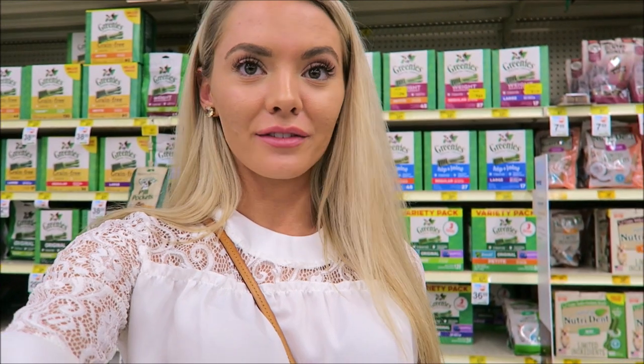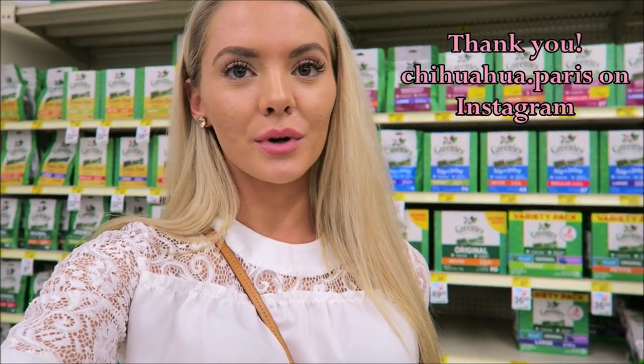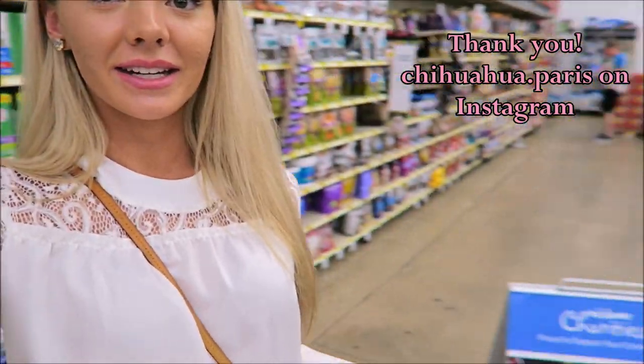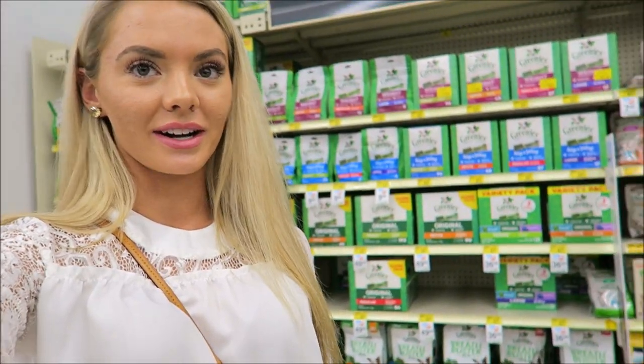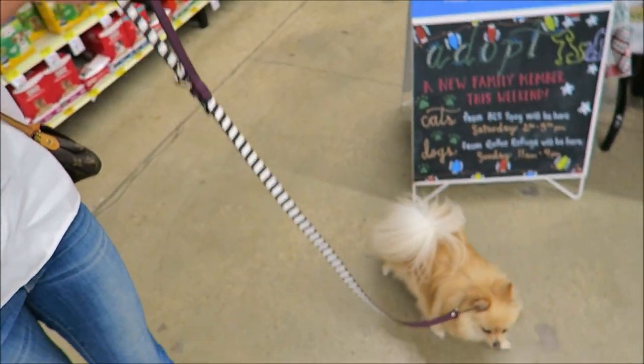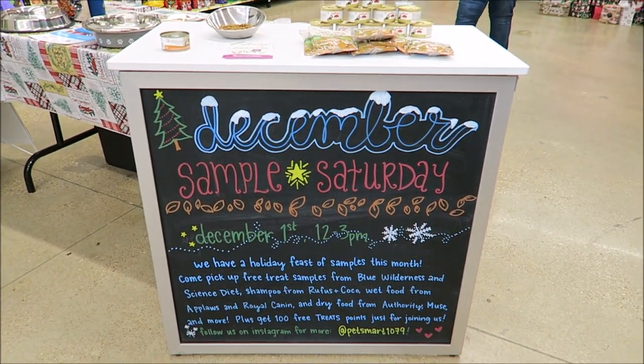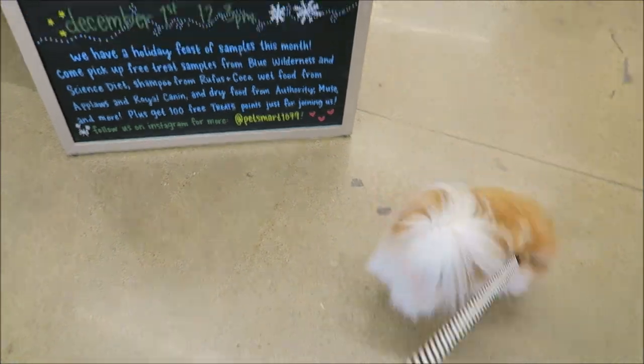Hey guys, welcome back! Today we ended up at PetSmart because they're having a little sample and treat thing from 12 to 3. I never knew about this, but our little friend Paris mentioned that they have samples every first Saturday. I was like, why not come down here? Here's the setup — it's so cute. Daisy is just so excited to come to PetSmart every time she gets in the car. They have Sample Saturday every first Saturday, 12 to 3, and you get free treats!